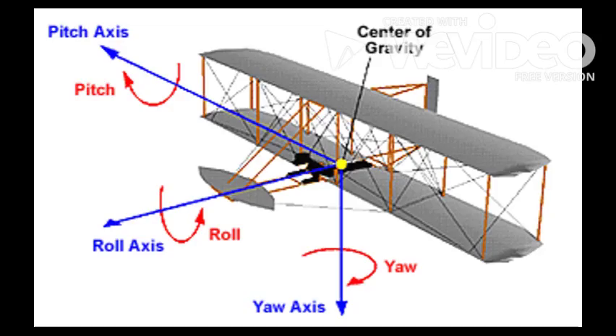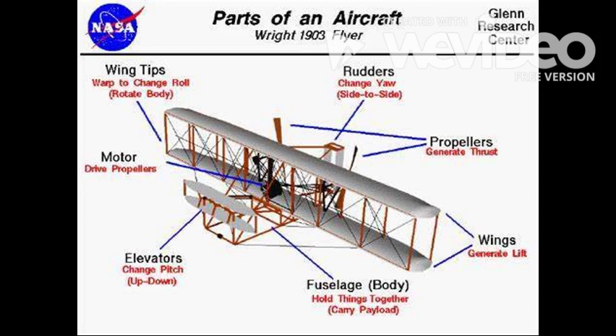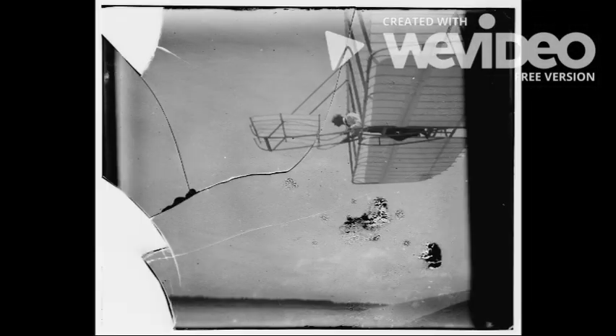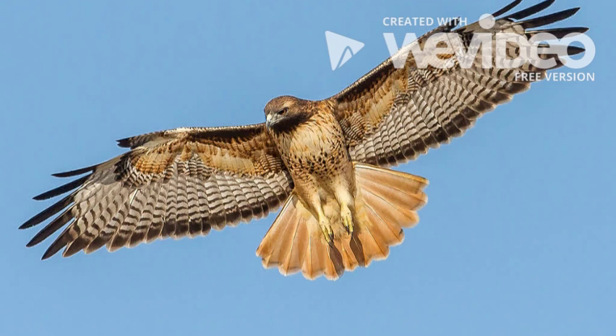The Wright brothers decided they needed to control their plane in three dimensions: the pitch, roll, and yaw axes. They used a control mechanism called an elevator to control the pitch of the plane, or the angle of takeoff and descent. They controlled the roll by using their own body weight to maneuver the wings of the plane to stay parallel to the ground, a similar move that the brothers saw birds doing with their own wings.